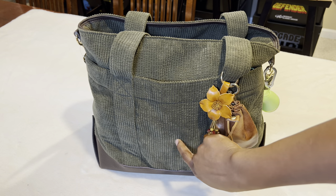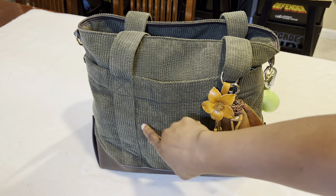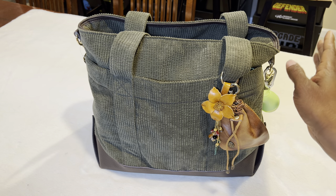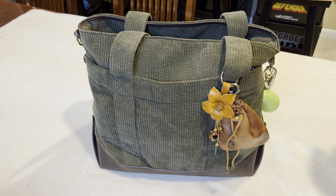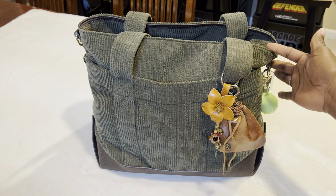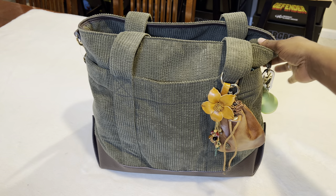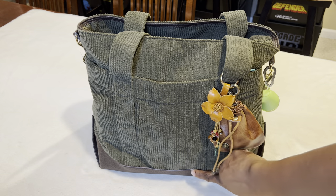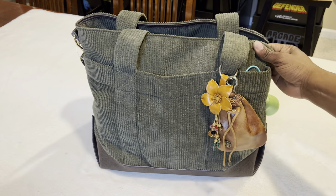Now it is corduroy. I hated corduroy as a kid — when you put it on and walk and it switches between your legs. It seemed like my mom always wanted me to wear corduroy pants in the winter. But corduroy as a bag, I've not had one yet. This is my first one and I'm loving it. It's actually a really good bag; the corduroy is so sturdy. It does have some leather around it, which I'll show you in a second.